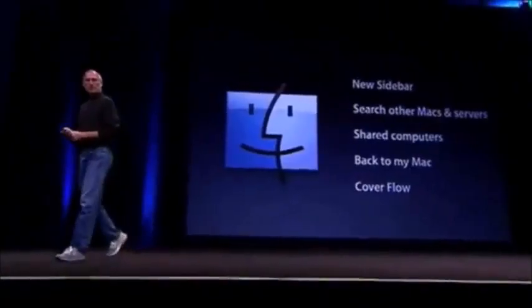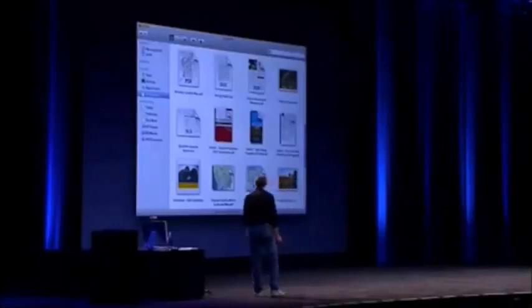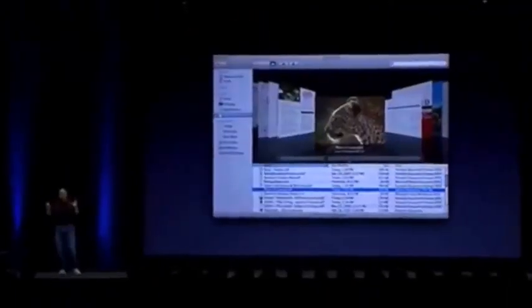Back to My Mac allows you to browse and share files with your other computers even when they're not on the same local network - you can do it over the internet at vast distances. In the new Finder, we've also added something called Cover Flow that hundreds of millions of people already know how to use, and it turns out it's amazingly useful. We've added a fourth button for Cover Flow at the top, alongside icon view, list view, and column view.